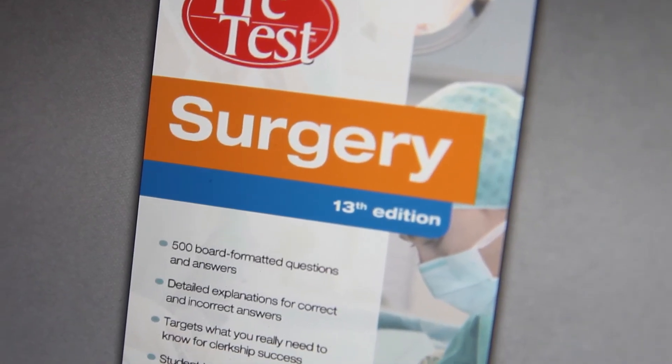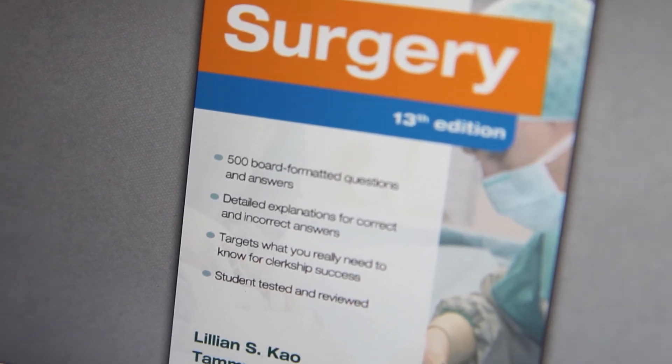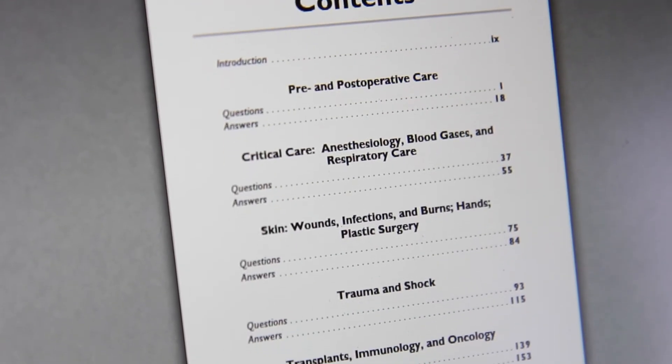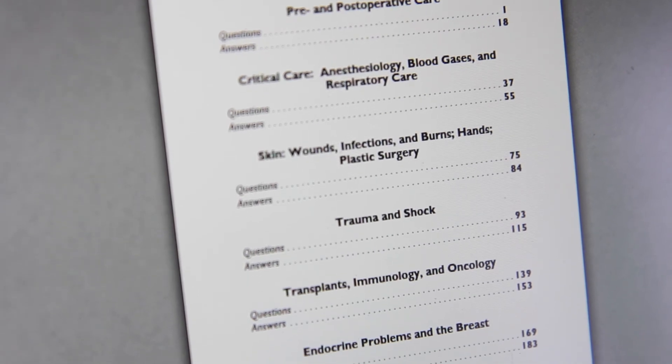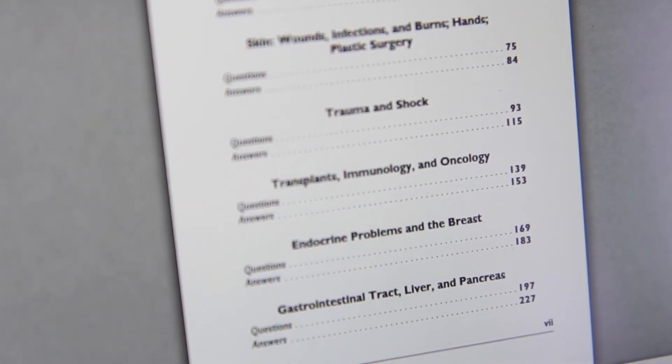The next resource is Pretest — it's 500 questions. I've done the Pretest series for every rotation, not because I planned to, but because I had the time. It was pretty useful for identifying weak areas. If I got a question wrong by week 5 or 6, I knew I needed to read up on that topic. I'd get a question wrong, read Virgilio's, watch some Online MedEd, and really shore up that weak point.